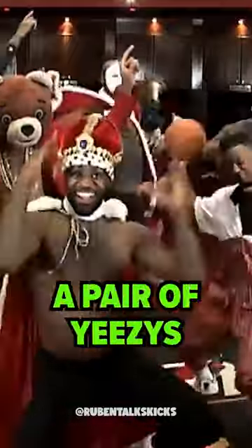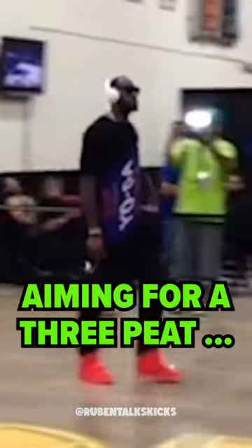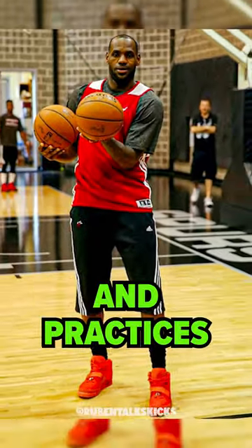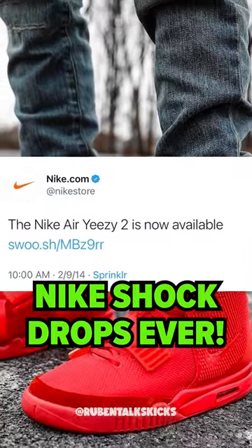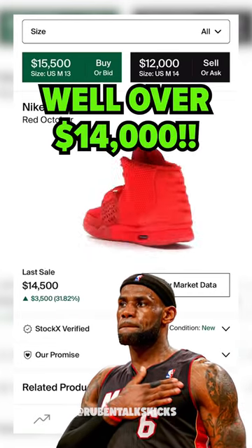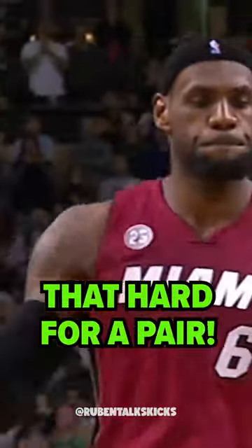Do you remember when LeBron James broke out a pair of Yeezys for practice before an NBA Finals game? It's 2014 and LeBron is on the Heat aiming for a three-peat. Ahead of Game 2 against the Spurs, LeBron shows up to Miami's shoot-around with Red Octobers on his feet and practices in the kicks. These shoes had just been released in one of the wildest Nike shock drops ever. Fast forward nine years and they sell for well over $14,000 — but LeBron being who he is probably didn't need to try that hard for a pair.